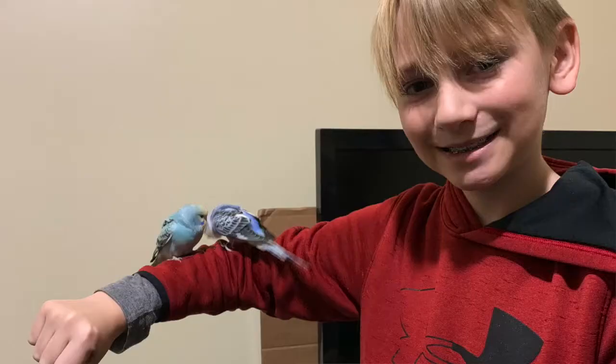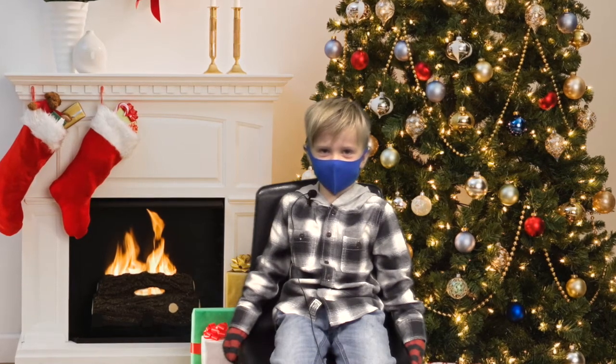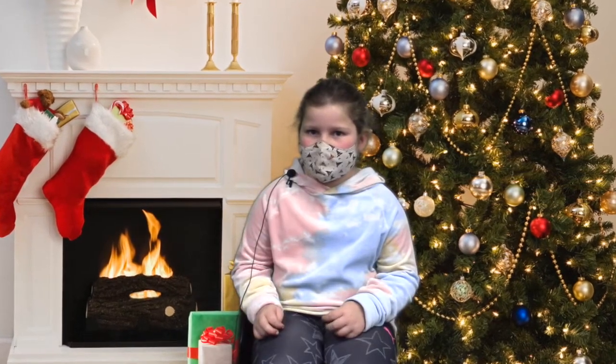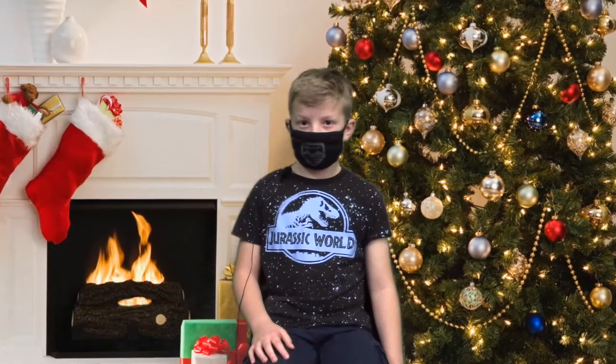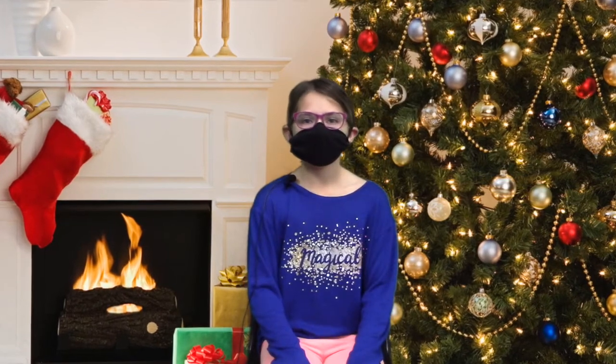Speaking of pets, I got two parakeets for Christmas. Let's go see what other Falcons got for Christmas. I got aliens for Christmas. I got a snow cone maker for Christmas. I got a toy baby doll for Christmas. I got a stuffed animal Darth Vader for Christmas. I got a basketball for Christmas.